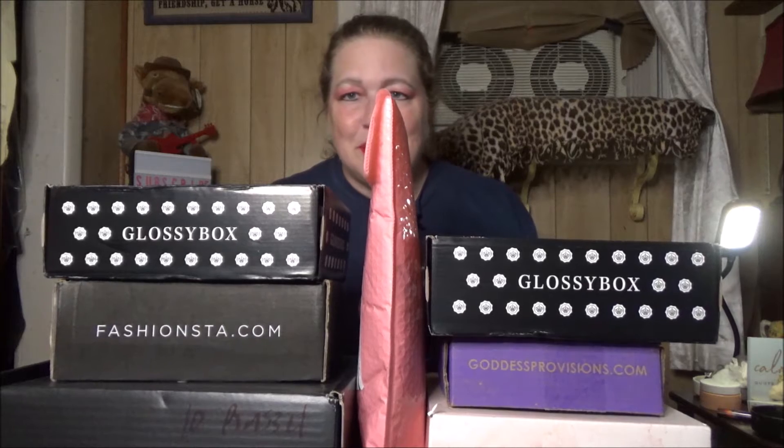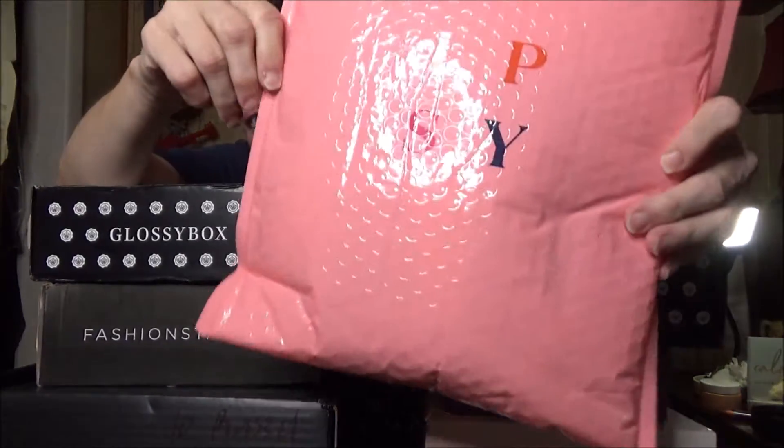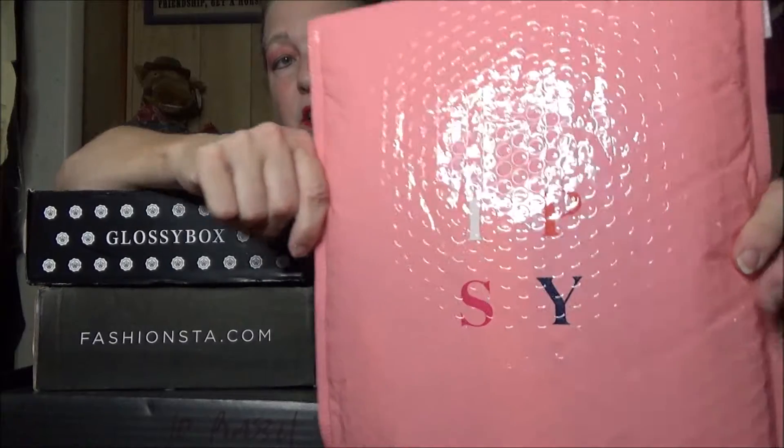Oh hello my beauties, where are you? Oh there you are! Look at this pile of boxes I have collected while I wasn't doing videos. Now the Ipsy just came yesterday — Ipsy Plus — and I'm certainly not going to open them all today because you'll go crazy and I don't want you to do that.